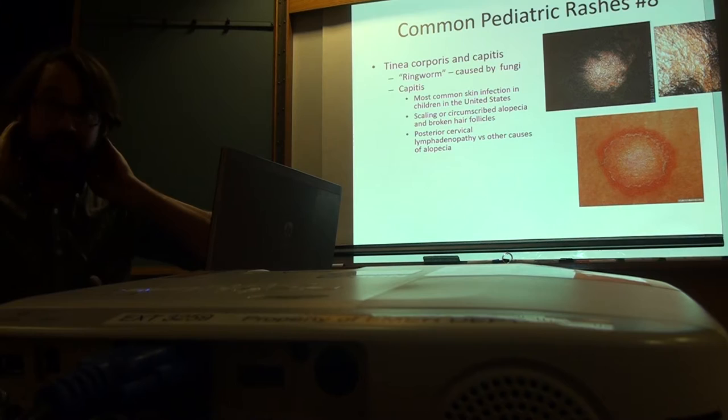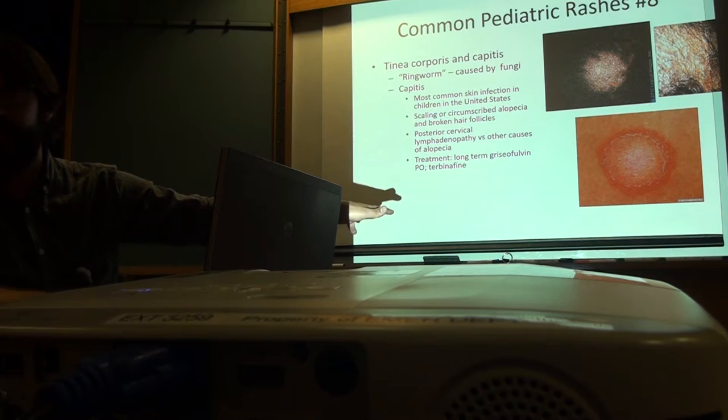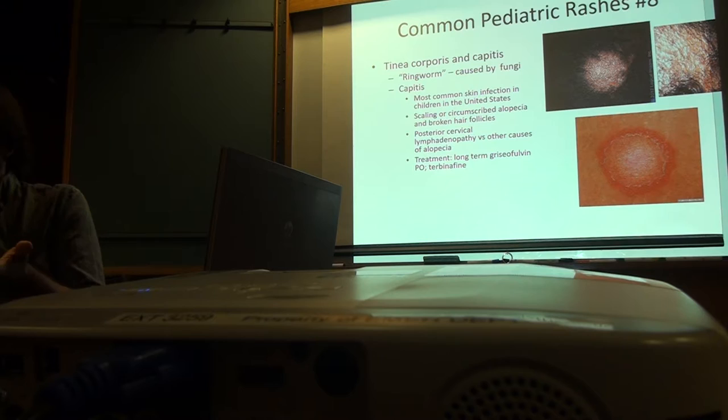I recommend using an antifungal shampoo for the first couple of weeks while taking griseofulvin, because it decreases spread. But you could use Selsun Blue until the end of time and it won't clear tinea capitis. The official recommendation is definitely oral antifungal. Medications on the skin are just topical — oral treatment is required here.